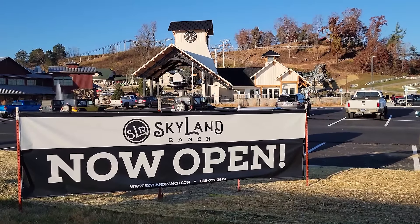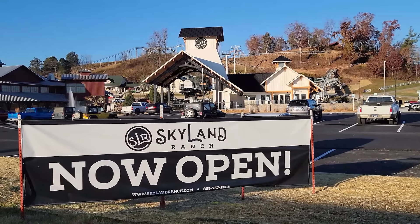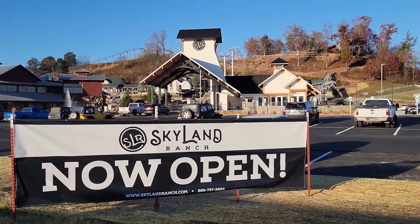Skyland Ranch is now open here in Sevierville and is the newest attraction. Today we're going to take the Horizon lift to the top and see what this ranch is all about.